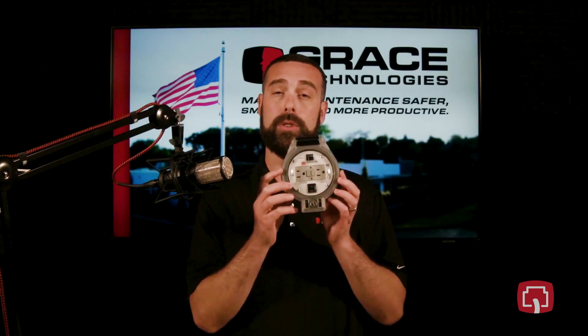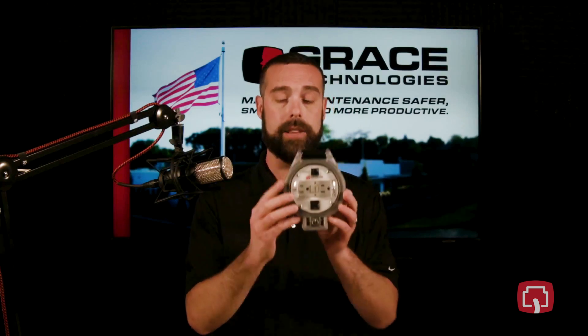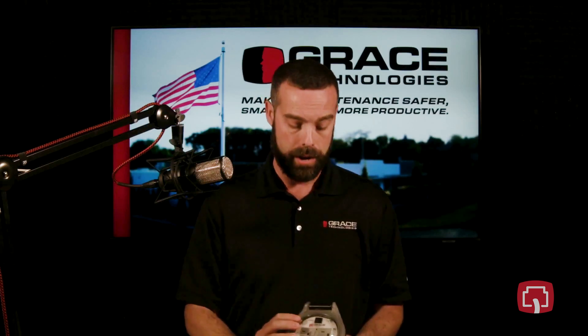The ThruVue 360 utilizes standard hole punches. Greenlee, for example, offers those standard hole punches that you can easily use to make the circular knockout for the ThruVue 360.